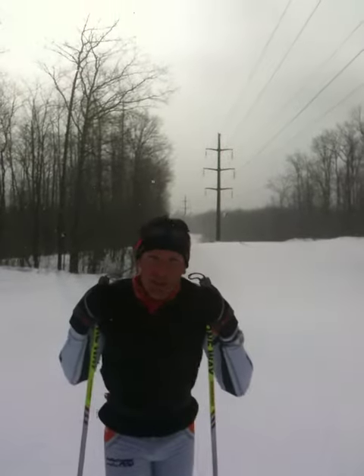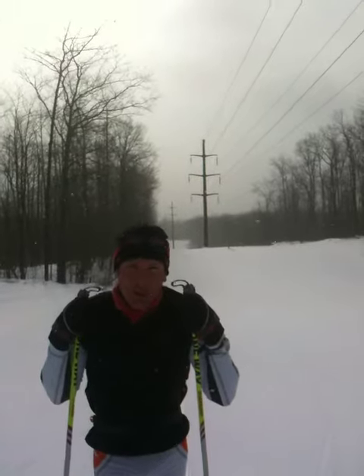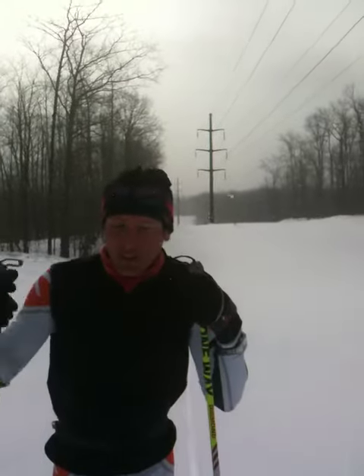Zach, what do you have to report? We've been here for about two days now. We've had a chance to ski a couple times — we skied out about to 15K on the Berkey Trail, and the conditions are perfect.